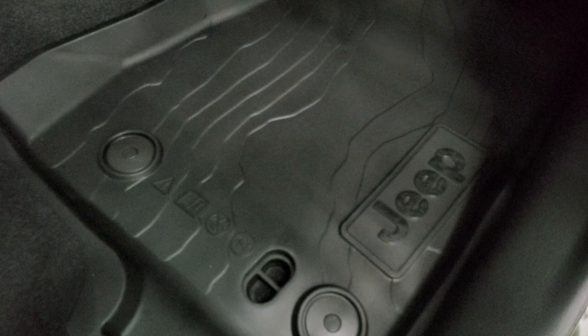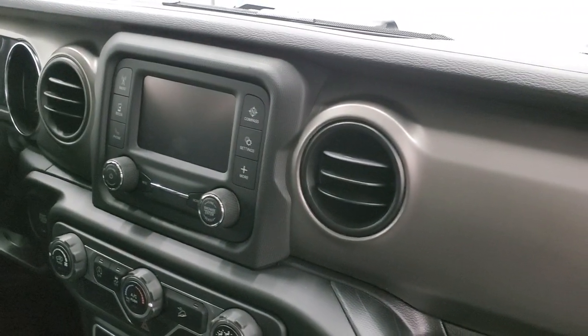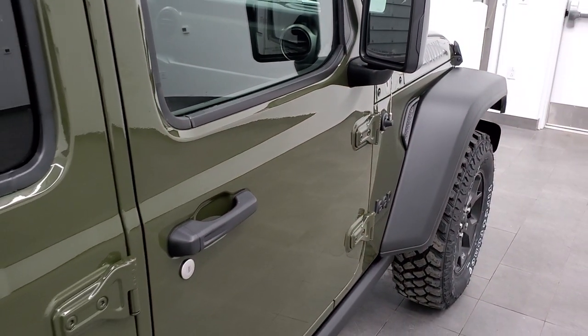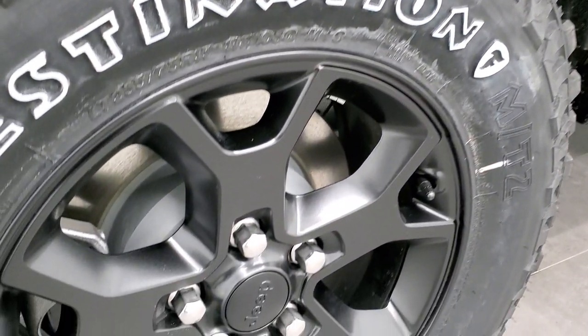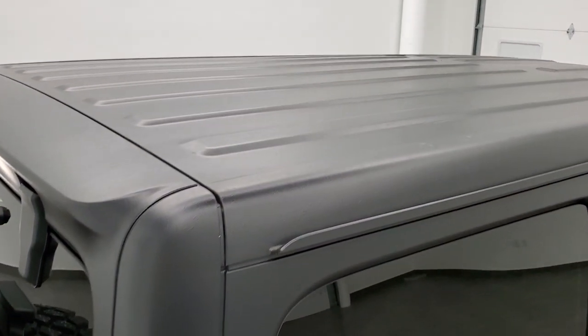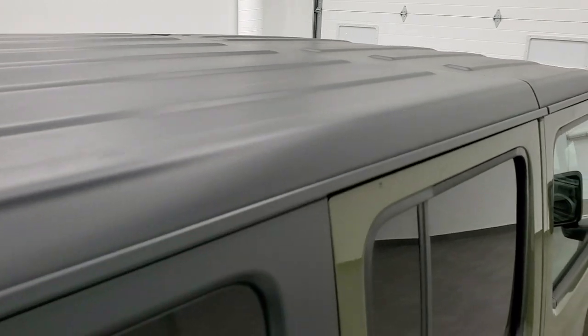Those all-weather floor mats by Mopar are really cool — they have a topographical design on them. Really like those. You get this mineral gray dash trim. It seems they do a different color or material on the dash for just about every different trim level. You get those heavy-duty four-wheel disc brakes, and you get the black hardtop on here. The paint code for the hardtop is PFK, if you're curious.